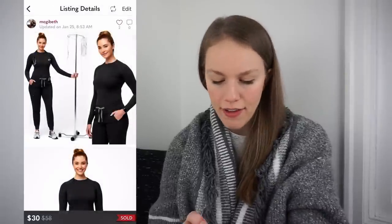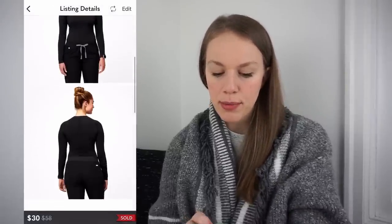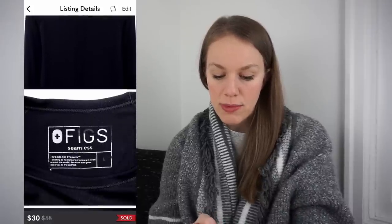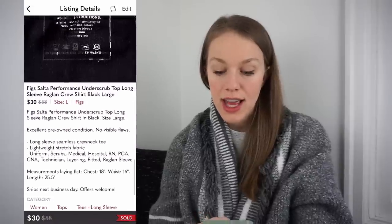The next sale is another Figs — love Figs. This is a Salta Performance Underscrub Top. Got it at the bins for 92 cents, listed for $38, and it sold for $30 with discounted shipping, giving me a gross profit of $21.36 after only two days.